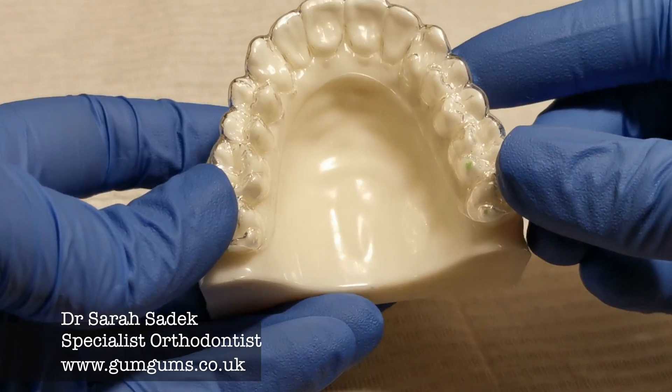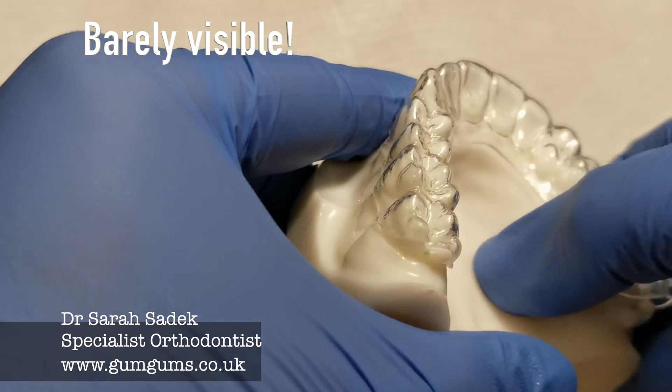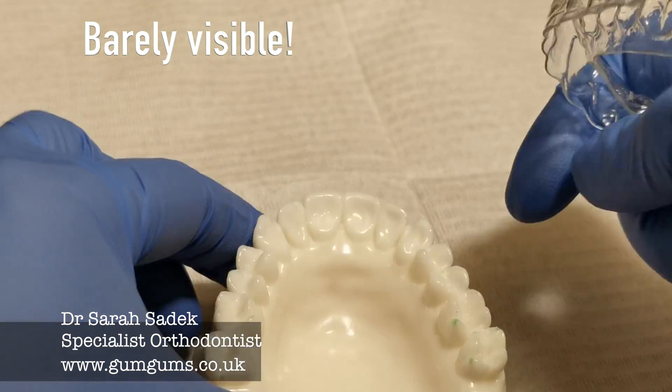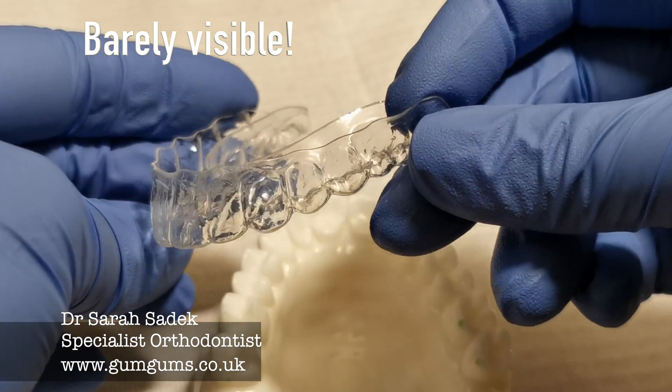The great thing about clear plastic retainers, which we commonly provide to all of our patients, is that they're virtually invisible. So what this means is that you are more likely to wear it, and what this in turn means is that your teeth are less likely to move back to the positions that